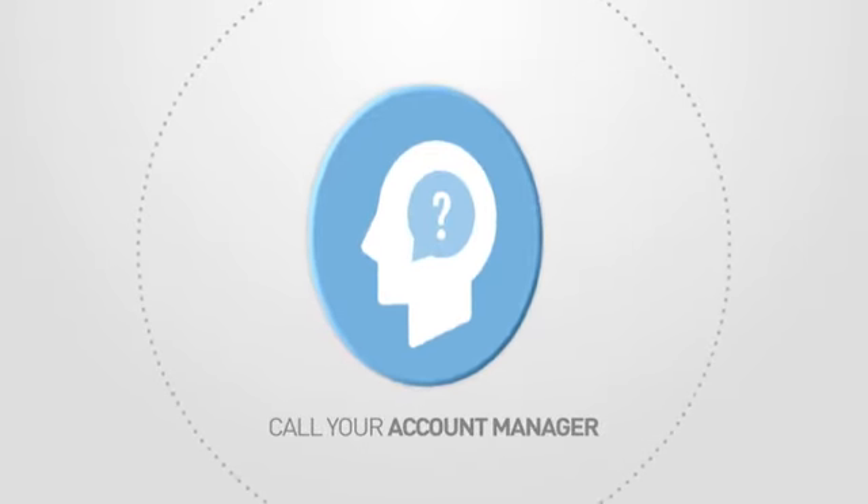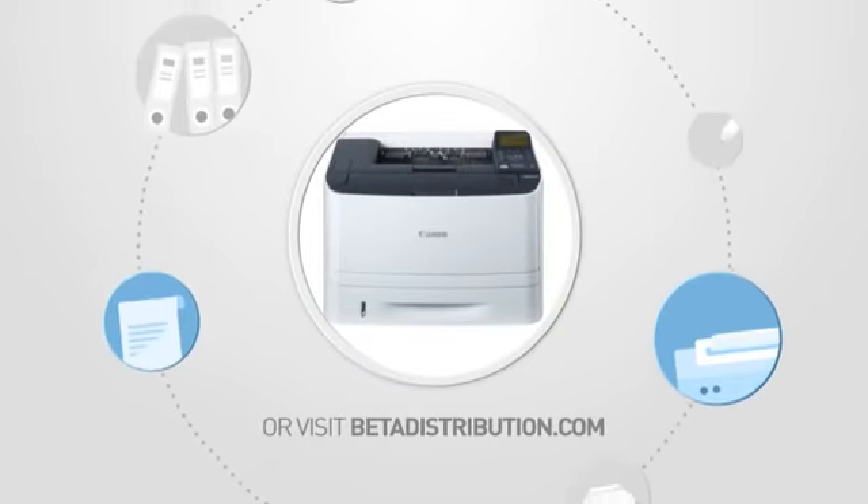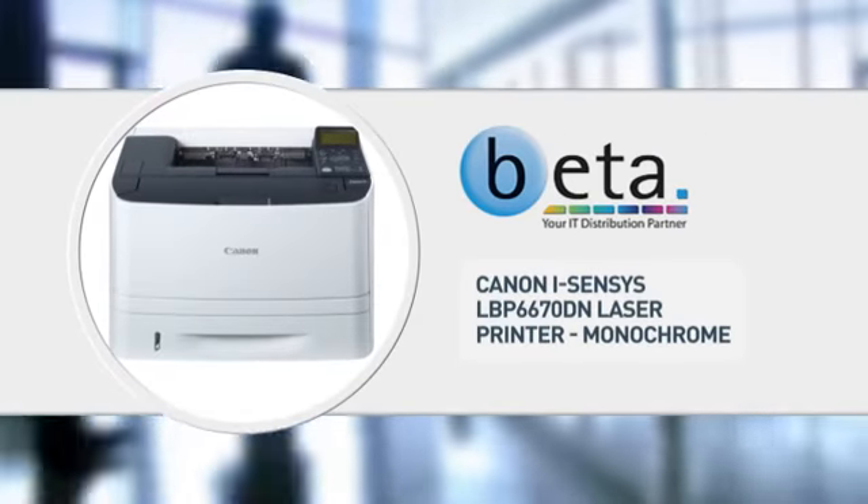Call your account manager now or visit www.betadistribution.com to find out more about this great product. Specialist trade only distribution from Beta.